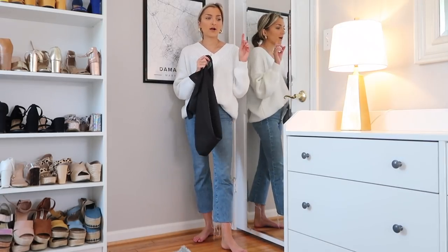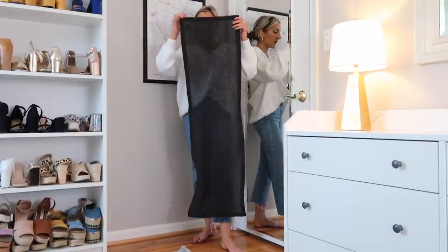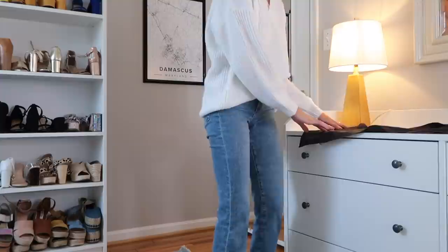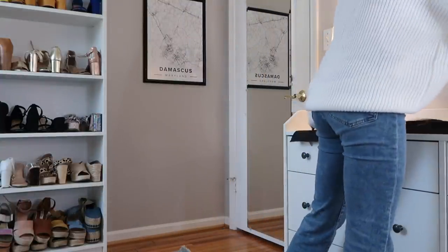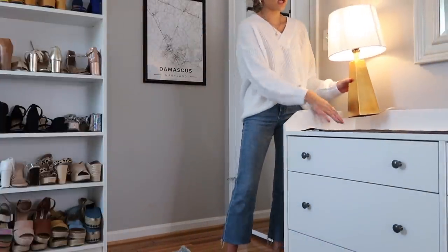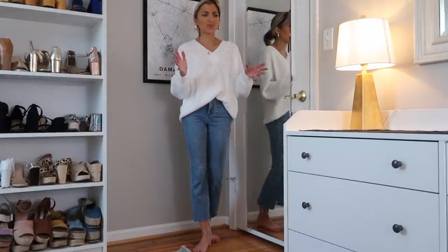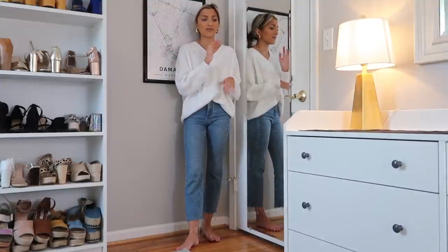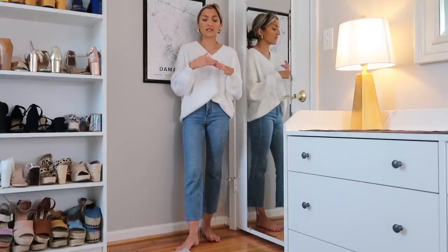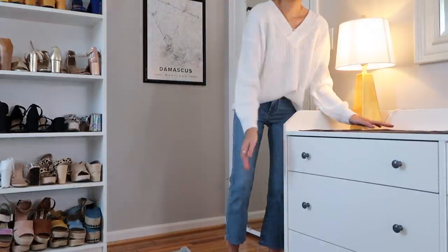Okay so now I am working on the dresser top. I have two matching lamps that are golden white on top, and my mom actually got me this black little table runner that I'm going to be putting on top of my dresser simply because this is where I get ready in the morning. I do my makeup and stuff, and my dresser top used to be like an off-white and it just got so destroyed from all of the makeup and hair products.